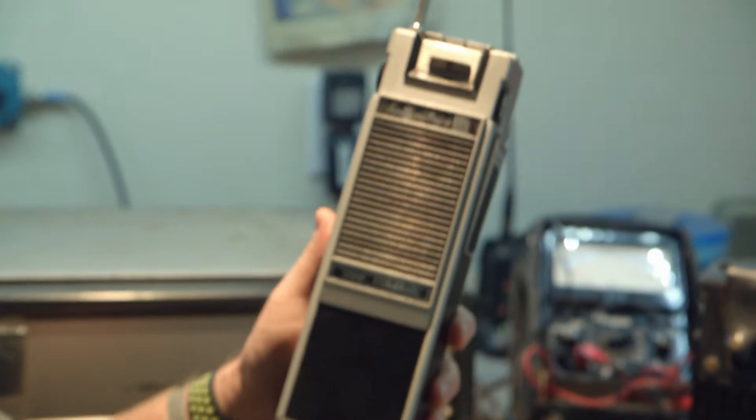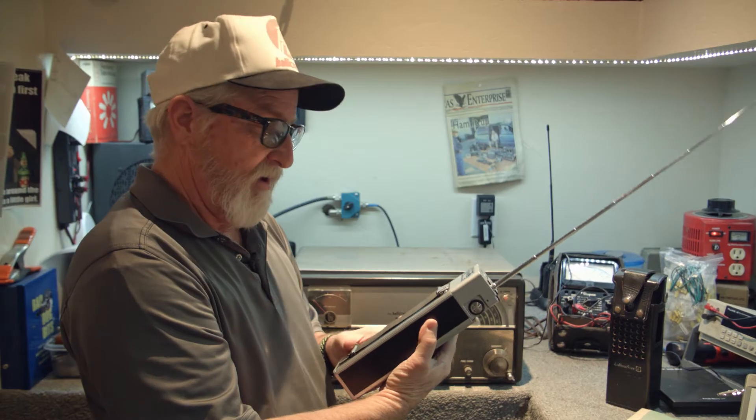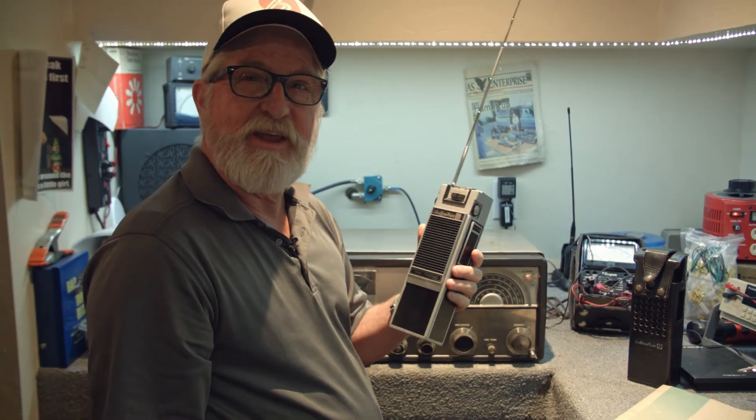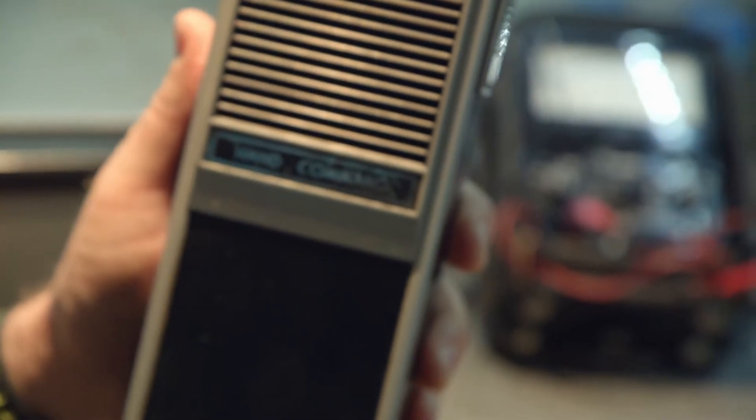This is another rare piece — the Helicrafters HC-100. It's a two meter handheld. It's a little bit bulkier than what they have today, but it's a nice piece and I use it and take it to swap meets.